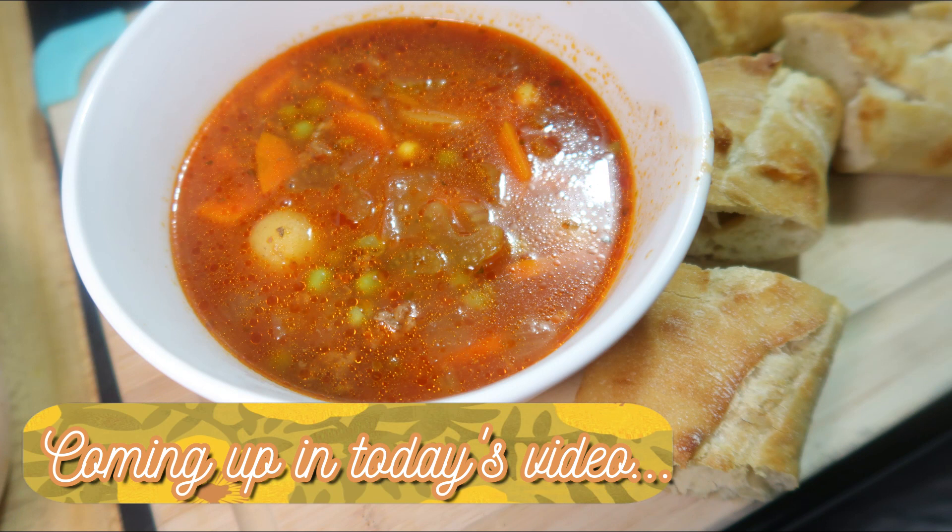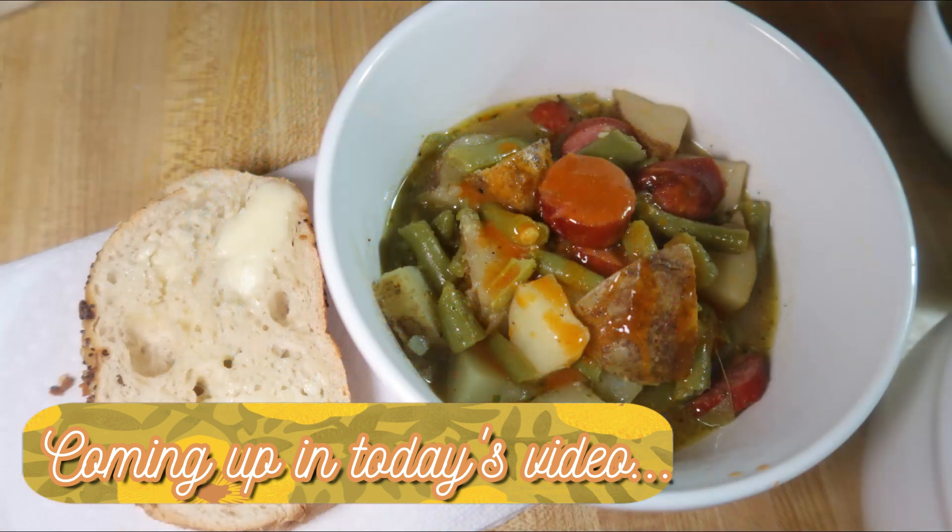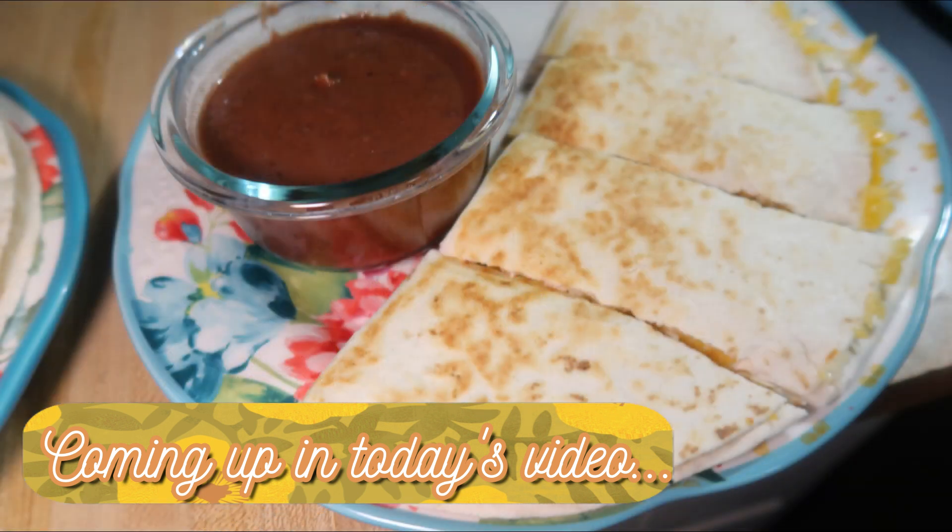I share these videos every Sunday, hopefully to motivate y'all to cook more for your family and give you some new meal ideas. Most weeks I try about three new recipes, mix in family favorites, and I try to share them step by step. Any recipes I mention will be linked in the description box.